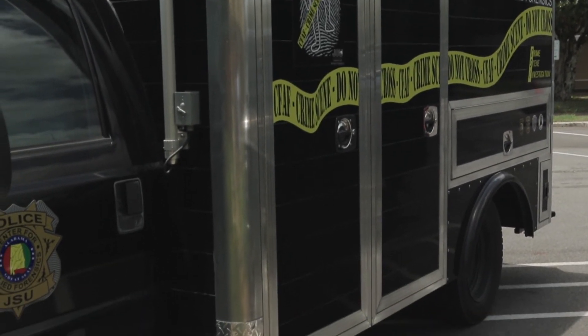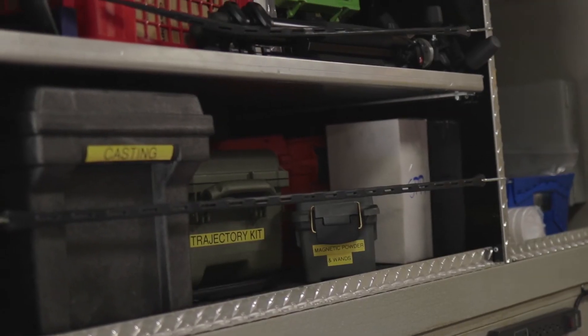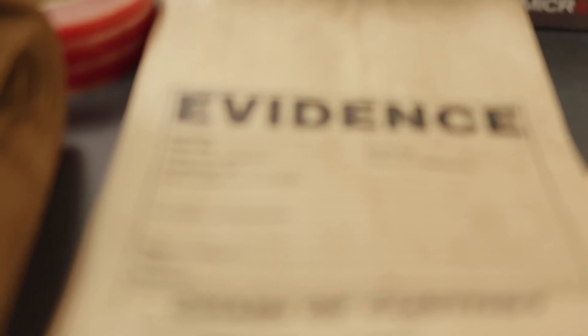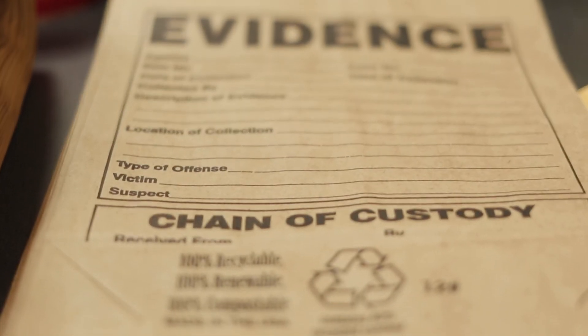The big advantage to the truck is it's not an everyday vehicle — you don't want to drive it every day. But on a day like today where it's raining, it gives you somewhere to sit down inside to work. We can maintain a presence at a scene for more than one day because we have plenty of consumable supplies in it. It's kind of a rolling warehouse — am I going to run out of evidence bags or fingerprint tape? No, because I have the big truck here.